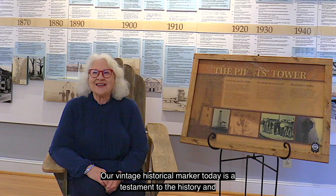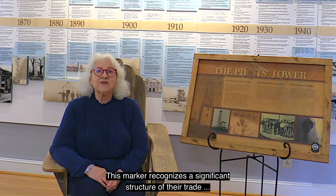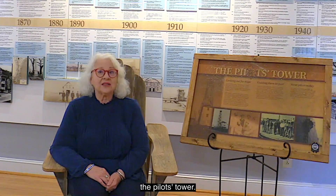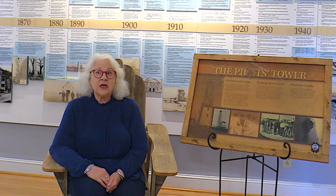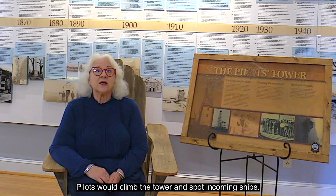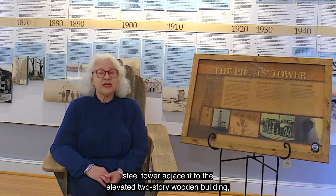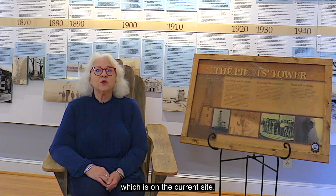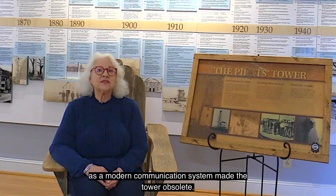Our vintage historical marker today is a testament to the history and important work of the Cape Fear River Pilots. This marker recognizes a significant structure of their trade: the Pilots Tower. Prior to the 1940s, an 80-foot high wooden structure stood at the foot of Half Street. Pilots would climb the tower and spot incoming ships. In the 1940s, the tower was replaced with a steel tower adjacent to the elevated two-story wooden building on the current site. By the end of the 20th century, the top part was removed as a modern communication system made the tower obsolete.